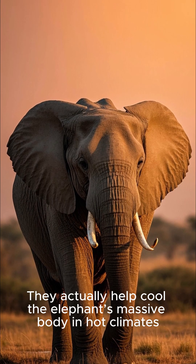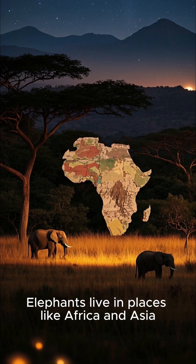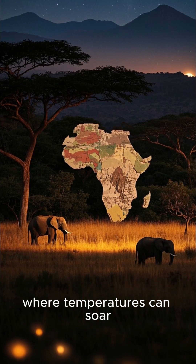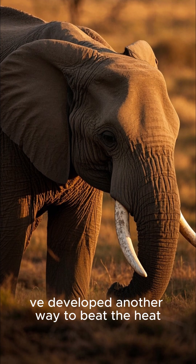They actually help cool the elephant's massive body in hot climates. Elephants live in places like Africa and Asia where temperatures can soar, but elephants don't sweat like humans, so they've developed another way to beat the heat.